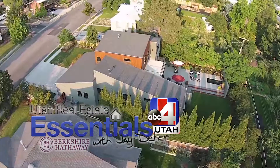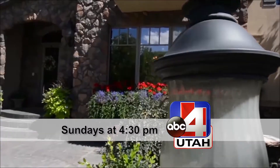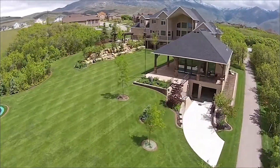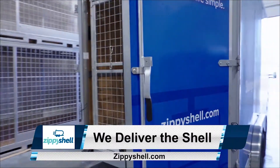Jay Deere here, real estate specialist for ABC television. The home you're about to see was featured on Real Estate Essentials, every Sunday afternoon at 4:30, only on ABC television. Just to let you know, every buyer that works with my real estate team gets a free appraisal, a free moving package from Zippy Shelley Utah, and the best price possible on every home. So enjoy the video.